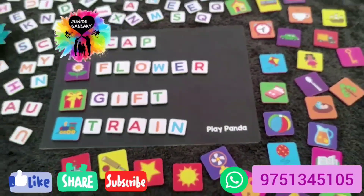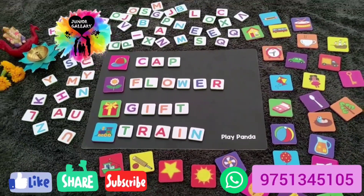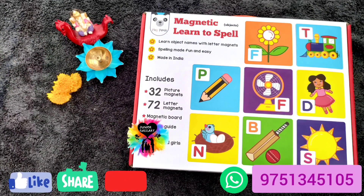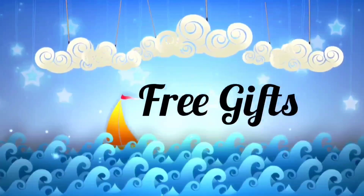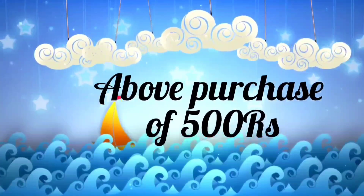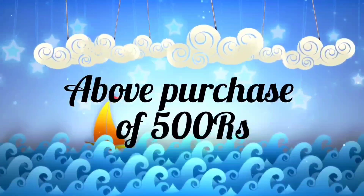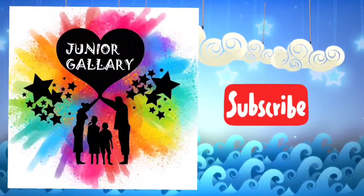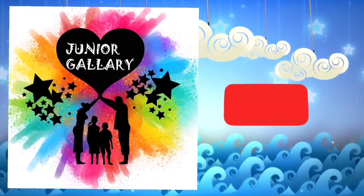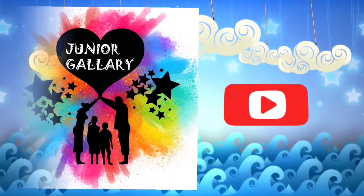I really agree with this quote because it is such an educational toy for every kid. It will be really very useful for everyone. If you like the video, kindly share with your friends and don't forget to press the bell icon. Junior Gallery provides free gifts above a purchase of 500 rupees. More and more varieties of books and toys are available in our store. Connect with us on WhatsApp. Kindly subscribe to our channel. Thank you for watching.